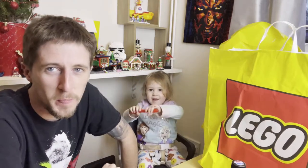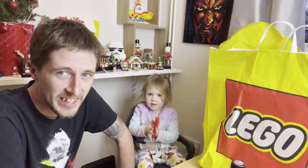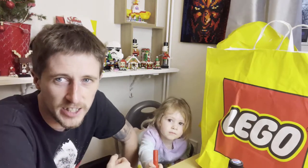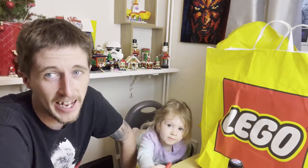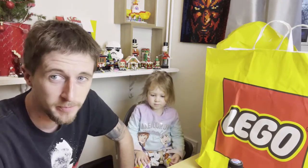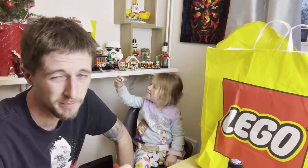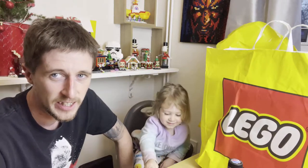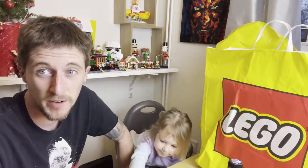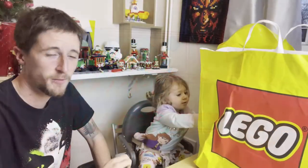Hey everyone, welcome back to another LEGO haul video. I have an assistant today to help me out — this is gonna go horribly wrong! If you enjoy this kind of content, please don't forget to like, share, and subscribe. Anyway, I've been shopping and got some stuff, including maybe some Christmas ideas. She's gonna ruin my Christmas decorations at the back here!